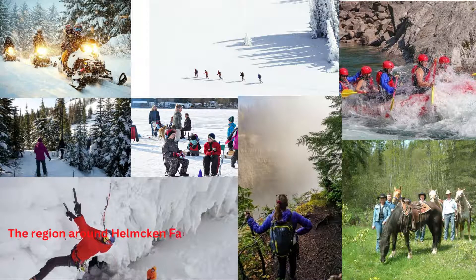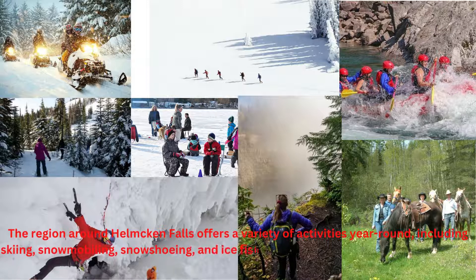The region around Helmcken Falls offers a variety of activities year-round, including skiing, snowmobiling, snowshoeing, and ice fishing in the winter, and hiking, whitewater rafting, and horseback riding in the summer.